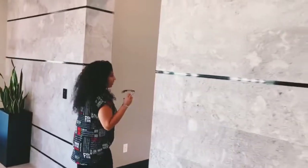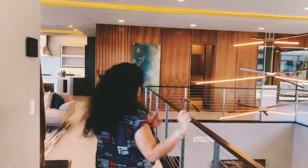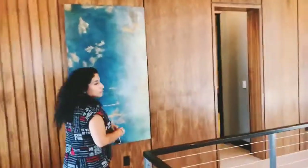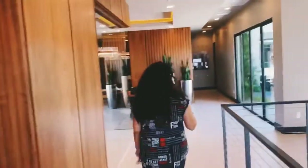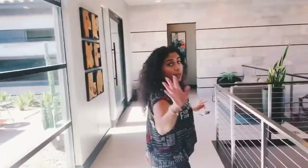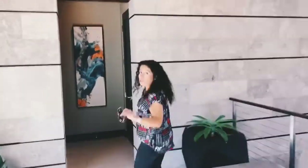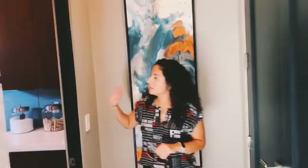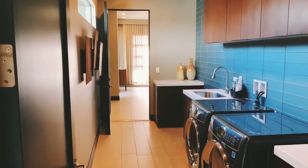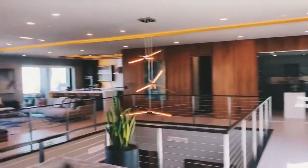We're going to come out back to the main floor and loop around to show you where the other two-car garage is. As soon as you come into the main entrance, you have a two-car garage on your left, and another one on the right. This one has your washer/dryer room with cabinets that leads to the other two-car garage — making it a four-car garage total.